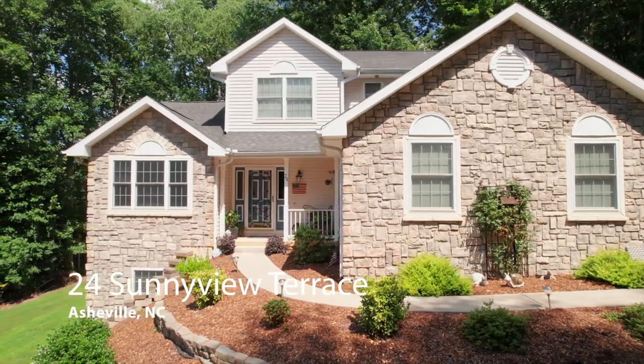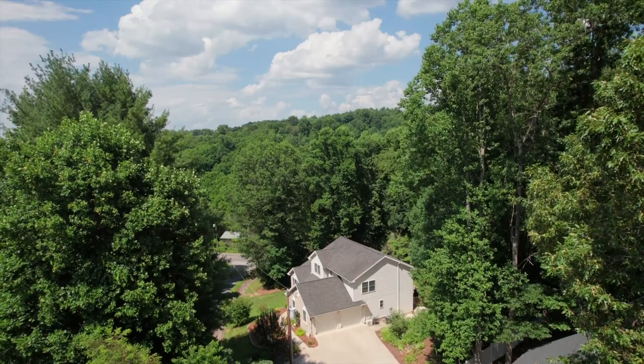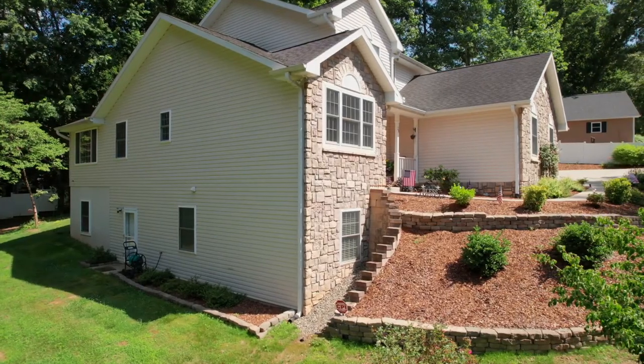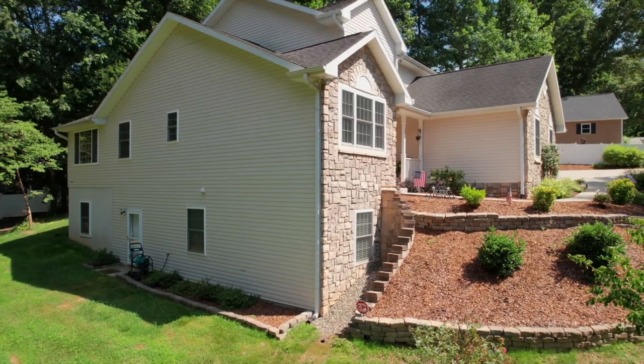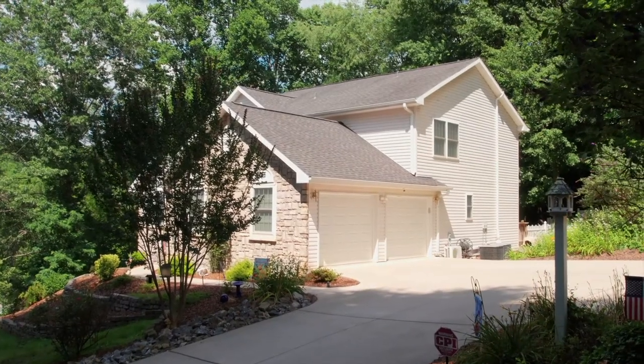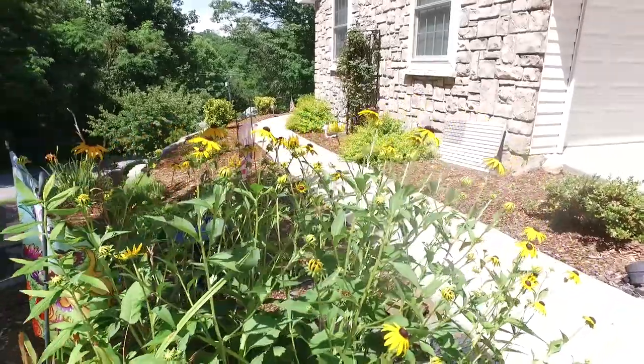Welcome to 24 Sunnyview Terrace in Asheville. Conveniently located close to schools, shops, and restaurants. This lovely four-bedroom home has everything you've dreamed of, situated on a large lot with expansive side and backyards.